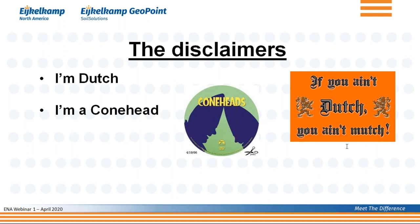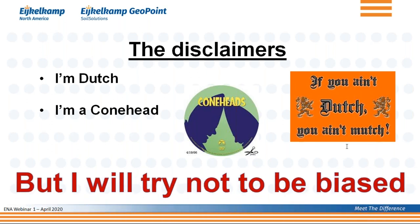Does it mean that CPT is perfect? Absolutely not. And that's why I will try in this presentation not to be biased, to give you the pros and the cons, to give you a true picture of what CPT is all about.